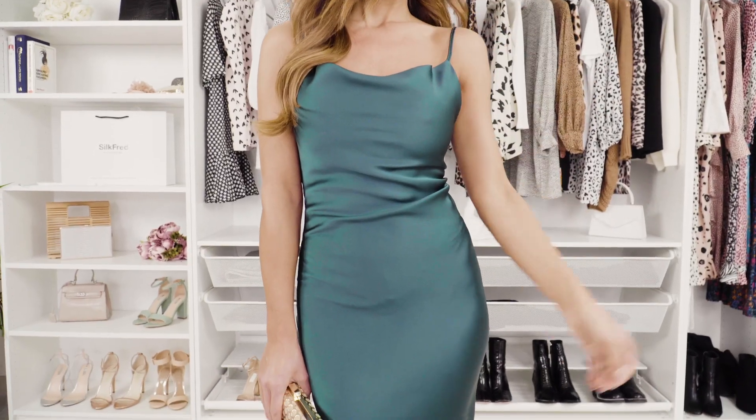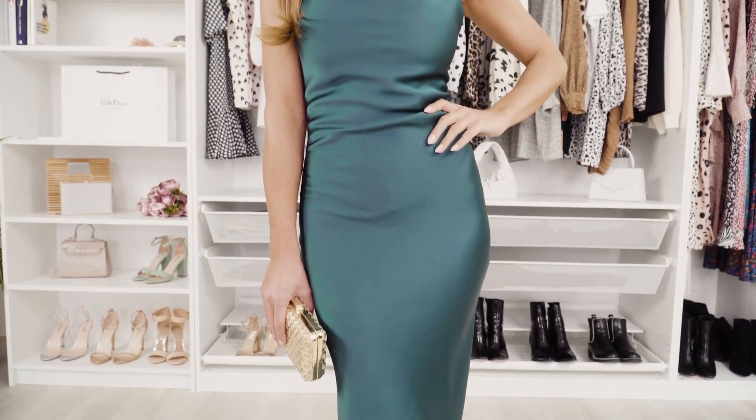Hi guys, so wedding season is approaching — I'm sure everybody's getting lots of invites. I've put together some of my favorite wedding guest pieces to show you. My first choice is this really pretty green dress.